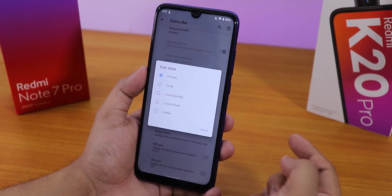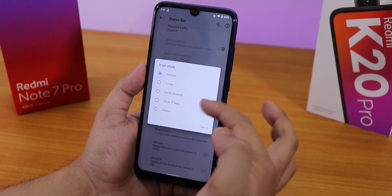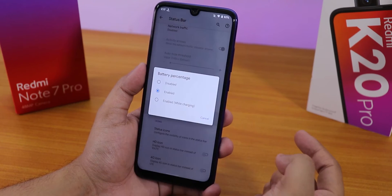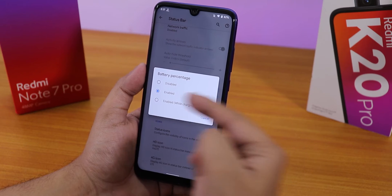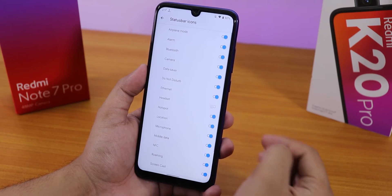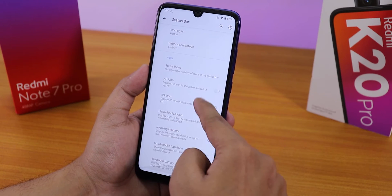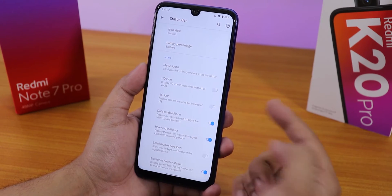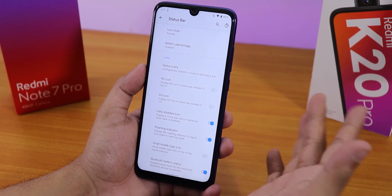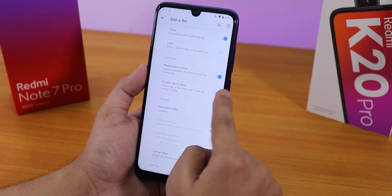We can change the battery icon style to portrait, circle, dotted circle, filled circle, etc. Battery percentage can be enabled, shown while charging only, or disabled. Status bar icons like headset and Bluetooth can be enabled. There's an HD icon instead of VoLTE if you want, and Bluetooth battery stats.